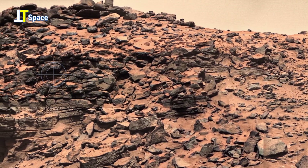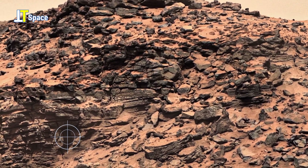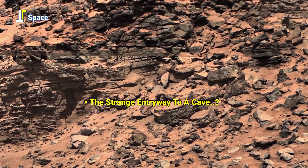And what about this? A shadow cut into the Martian mountain or surface — could this be an ancient outflow channel? Or perhaps an entryway to a cave system beneath?